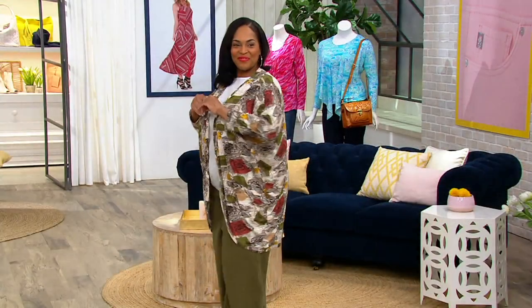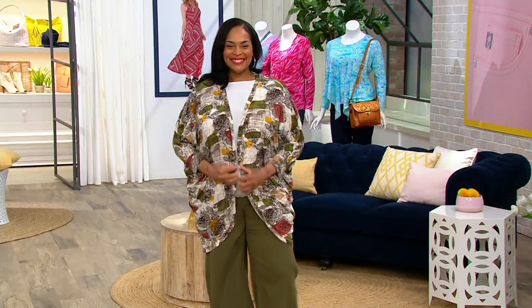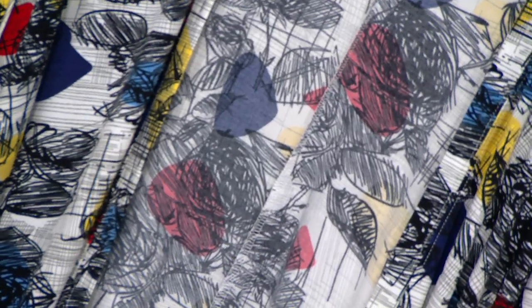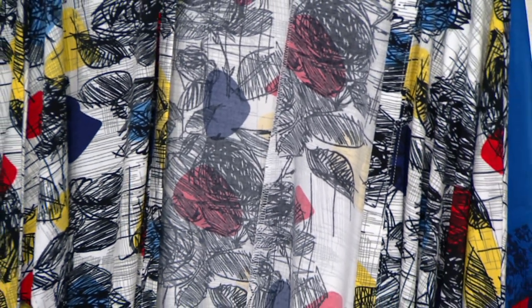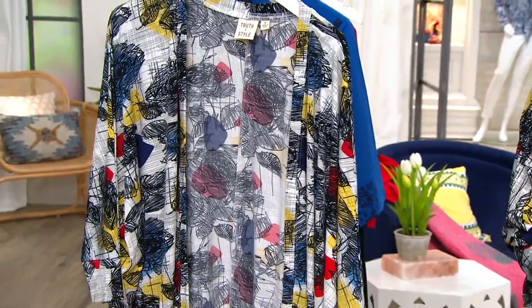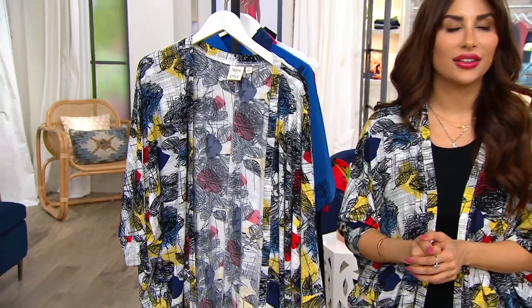This fabric is incredible — very soft. Poly spandex, easy care, machine washable, everything we like. Really nice for spring and summer. If you feel like some of your cardigans are more geared towards fall and winter, this is very light, easy, and comfy.